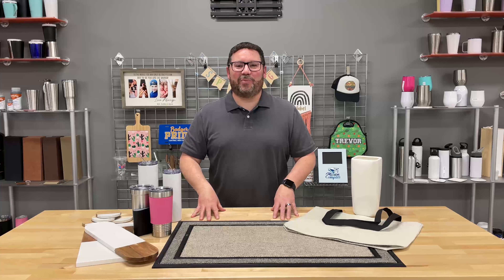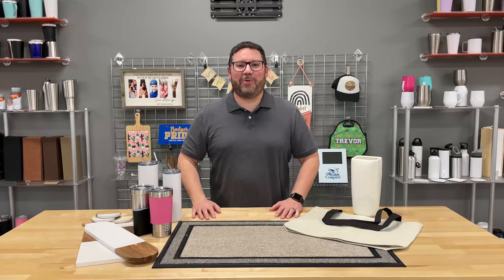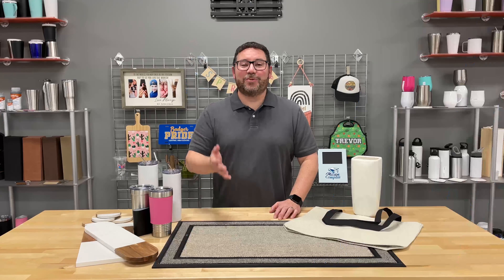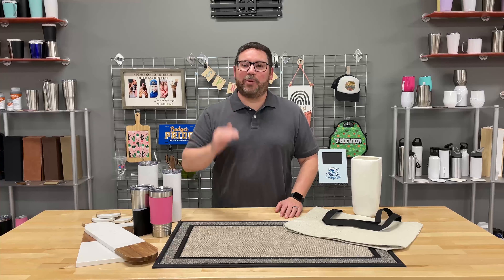Hey everyone, it's George with Johnson Plastics Plus. Let's take a look at some of the hot trending items on jpplus.com. We've got a lot of great new products for you to check out, a lot of gift giving opportunities coming up.